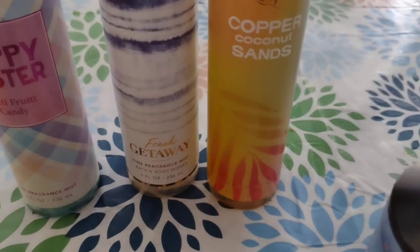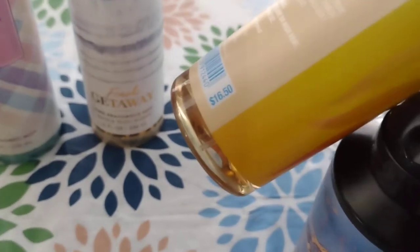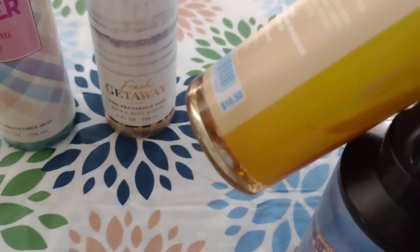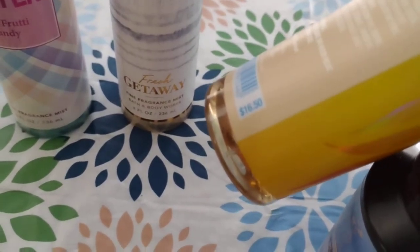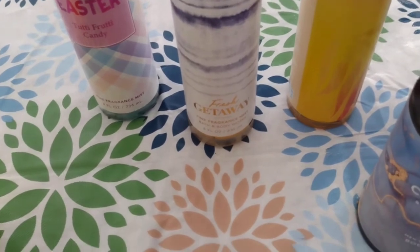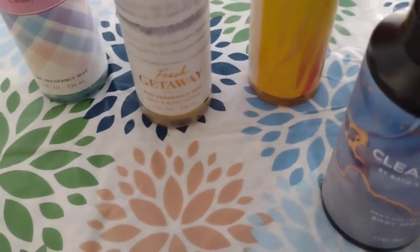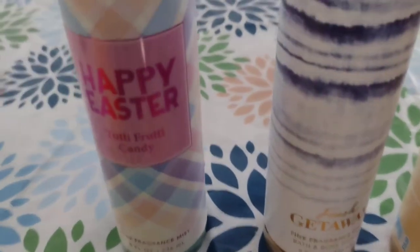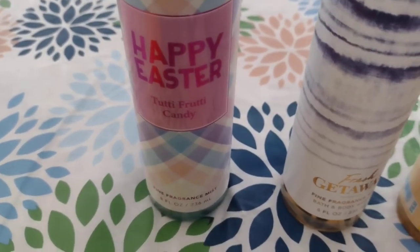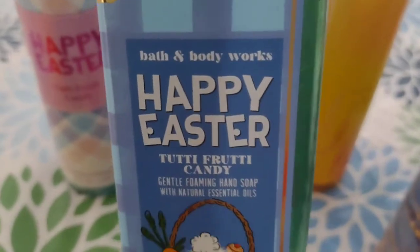I'm actually going on a trip this weekend and I think I'm going to take Fresh Getaway with me. These were originally $16.50. When things are buy three get three free, you basically purchase the most expensive ones and get the cheaper ones for free, so all three men's scents were free and we paid for the three women's scents. Then the Fresh Getaway, which we also have in the wallflower. If you like relaxing, fresh scents that are good for spring, definitely check this one out. Happy Easter Tutti Frutti Candy is one the girls will probably use mostly - they picked it out and it also matches the foaming hand wash we got.